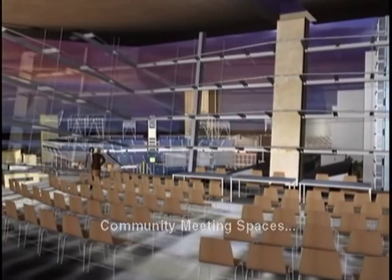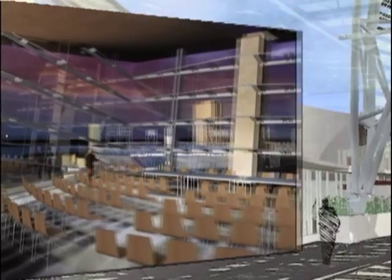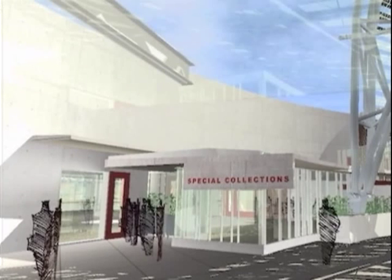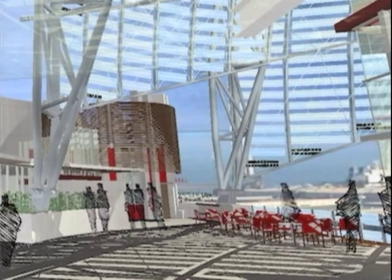On the ninth floor of the library is a 400-seat multi-purpose room with an amazing view. This floor also includes an art gallery where the work of local artists will be featured, an outdoor sculpture court, a genealogy room, and the library's unique collection of rare books and artifacts.